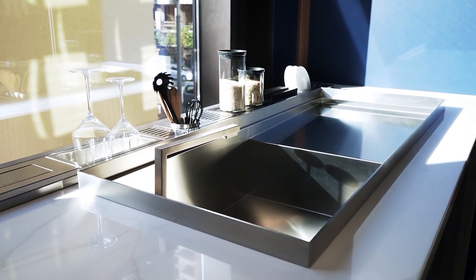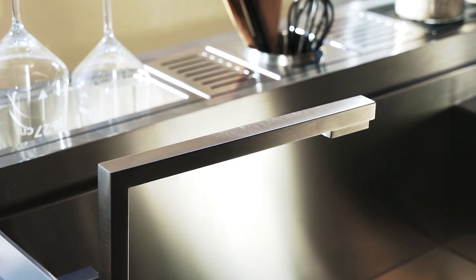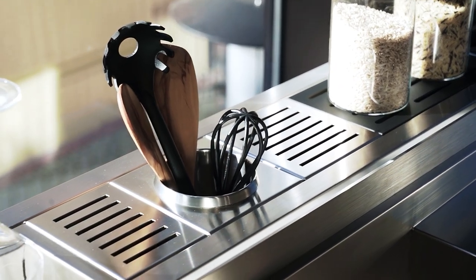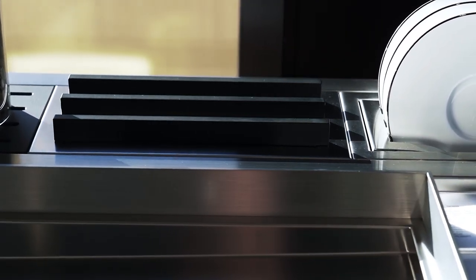Barazza has a very nice feature — they do everything with metal. The countertop, the cooking surface, the sinks and accessories, including coffee machines and ovens, are all made in stainless steel, so we can create an individual style.